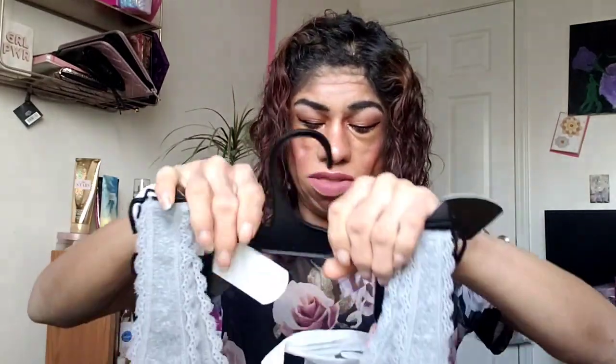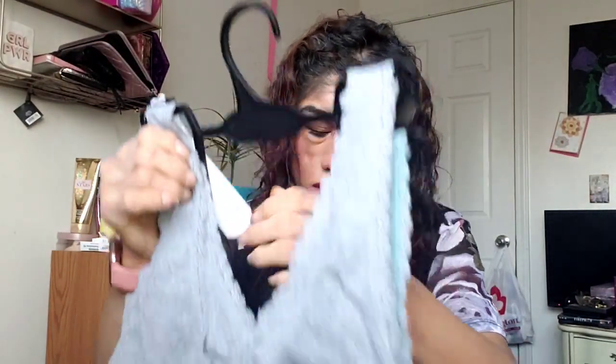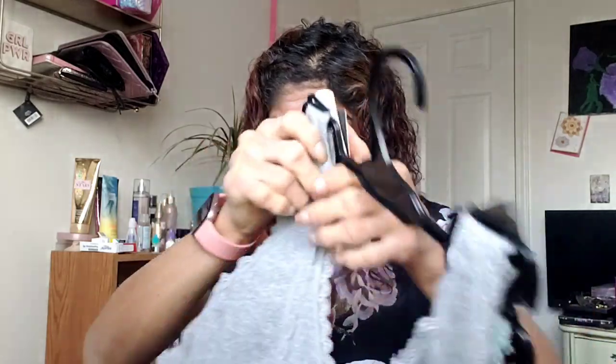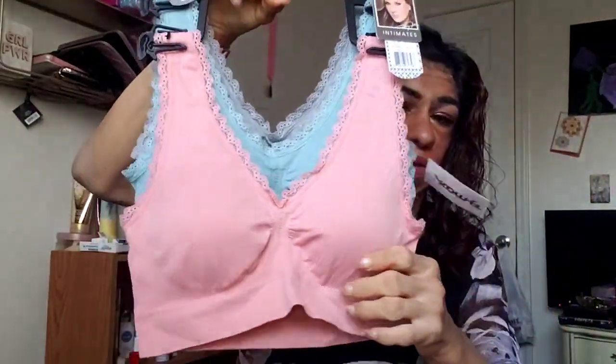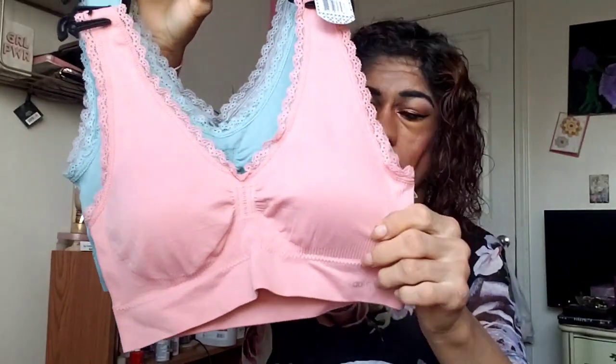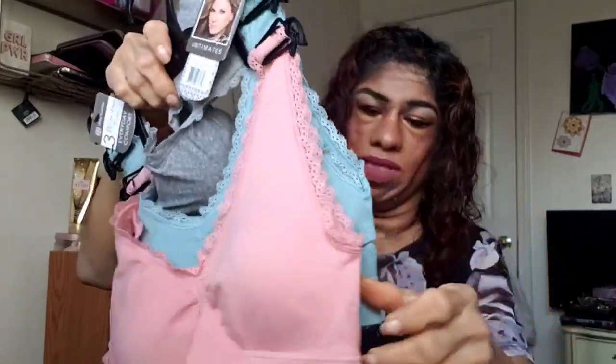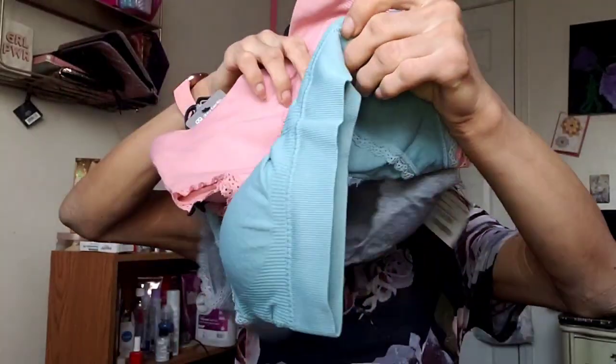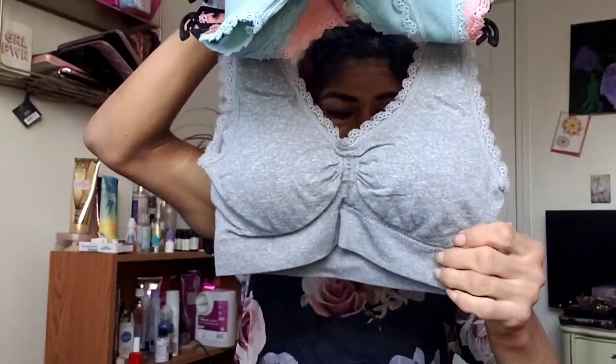So I was looking for some bras and I saw these wire-free ones — wire-free bras, everyday comfort by the brand Daisy Fuentes. They come in beige pink, a bluish one, and a gray one. I got them in size medium so I hope they fit.